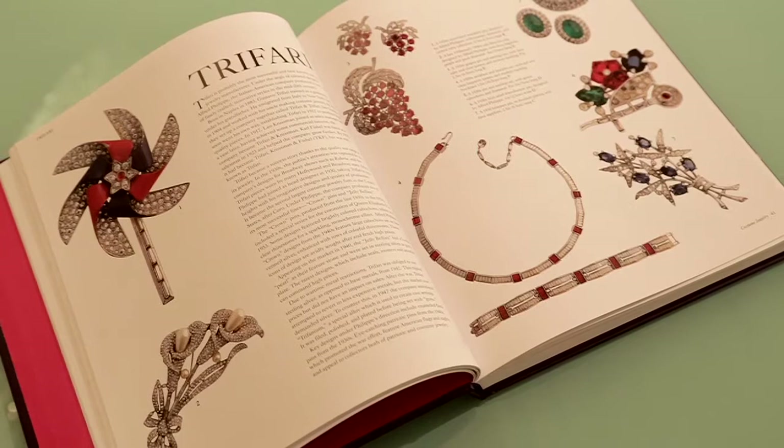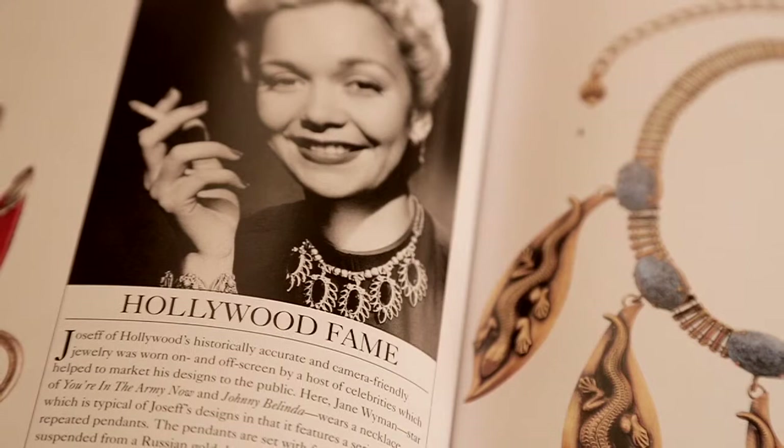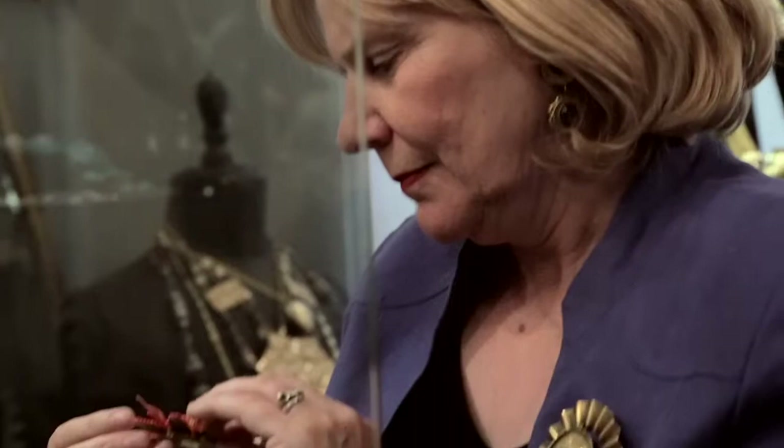Then, of course, people like Trafari. When Mamie Eisenhower wore Trafari to an inaugural ball in the 50s, everyone thought, well, I can wear costume jewellery. And what I think the book does, it gives you the information in quite digestible form about all the different designers.